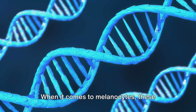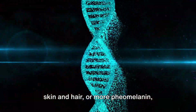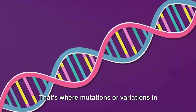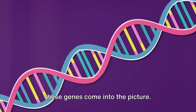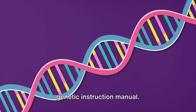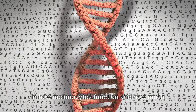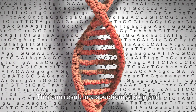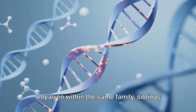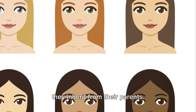When it comes to melanocytes, these instructions determine whether they'll produce more eumelanin, leading to darker skin and hair, or more pheomelanin, resulting in lighter tones. That's where mutations or variations in these genes come into the picture. Sometimes a gene might have a slight variation — kind of like a typo in our genetic instruction manual. These variations can lead to differences in how melanocytes function and how much melanin they produce, resulting in a spectrum of skin and hair colours from the deepest ebony to the fairest blonde. These genetic variations are the reason why, even within the same family, siblings can have different skin and hair colours — it's all about the combination of genes they inherit from their parents.